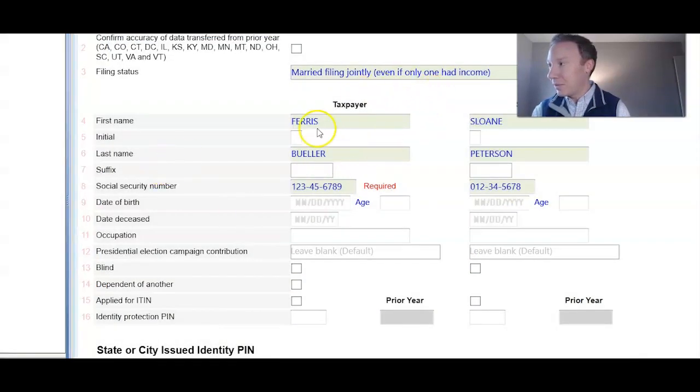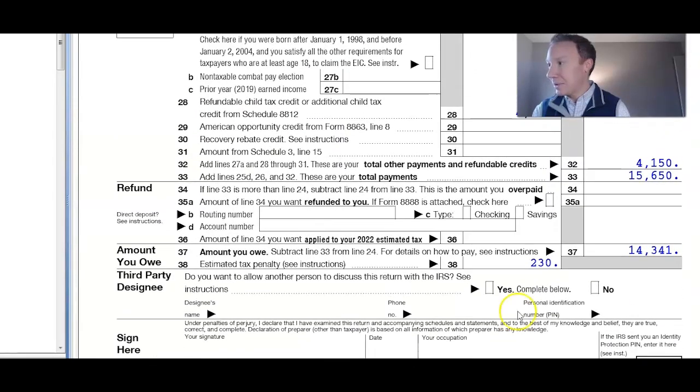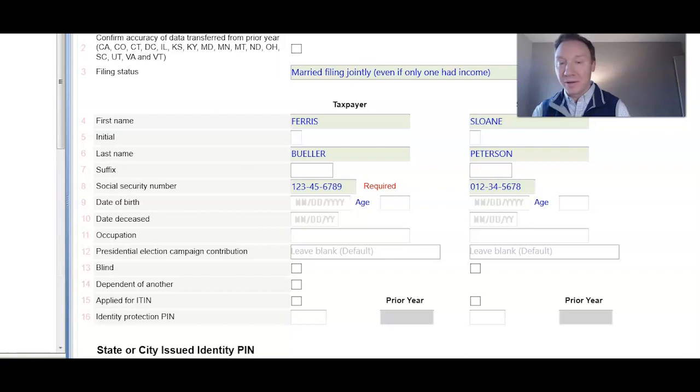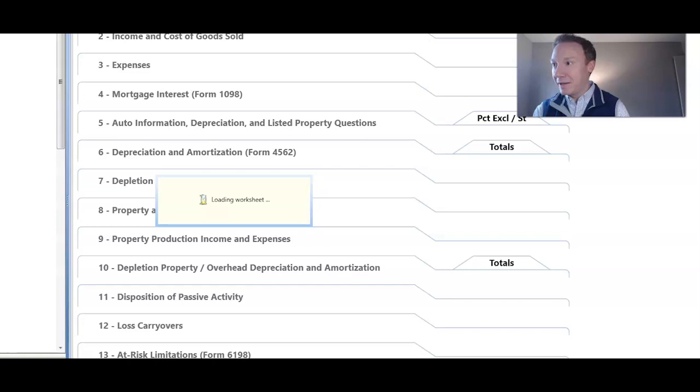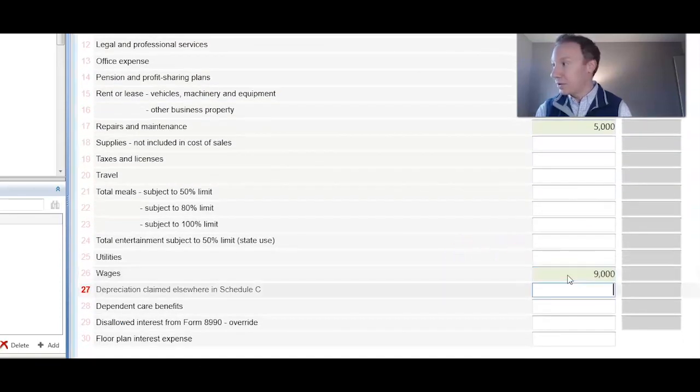Let's walk through a tax return example using Ferris Sloan, which you may have seen in other videos. Ferris owns a consulting business. He and his wife are married, and his tax liability at the end of the year is $14,341. He decides to hire his child Cameron to help work in the business and will pay Cameron about $9,000. Ferris owns a single-member LLC, so he files a Schedule C on his personal return. We're going to add $9,000 of wages as a deduction to the business — that's benefit number one.